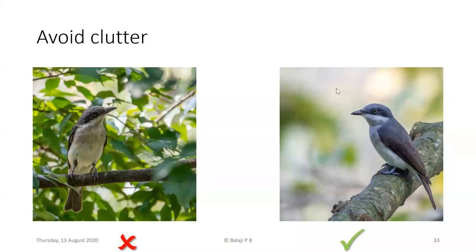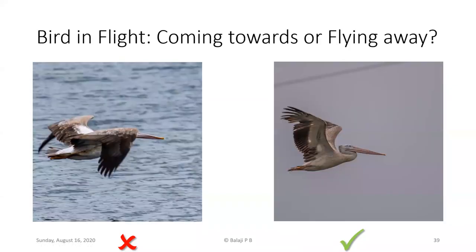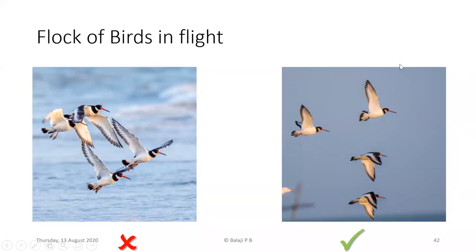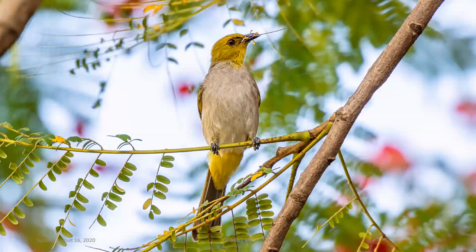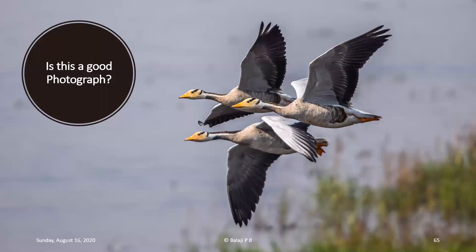Answering another question about the bar-headed geese flock in flight: in that picture, one wing is hiding the features of the bird below, which is why I wouldn't prefer it now. When I took this picture in 2014 I thought it was the greatest photo ever taken and shared it on social media — but now I feel that while it may be a decent image, there are aspects that make it less than ideal.